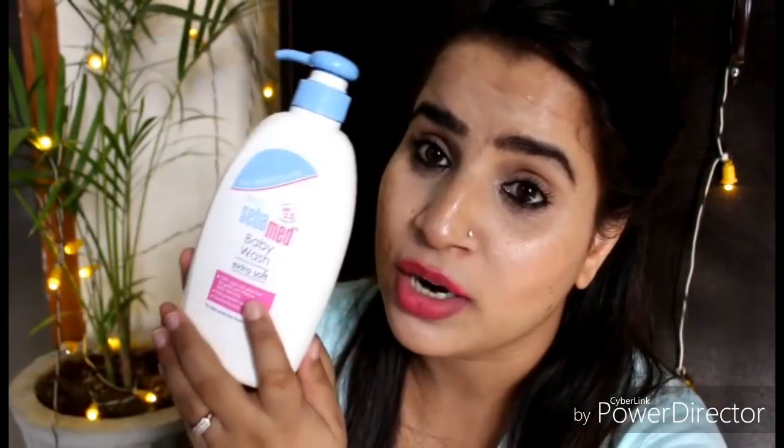Hi guys, welcome back to my channel. In today's video I'll be reviewing a baby product — it's the Sebamed Baby Wash Extra Soft. I have purchased this bigger bottle because I finished the smaller bottles. I bought two or three of those, so I decided to go for a bigger jar now because I am totally in love with this product.